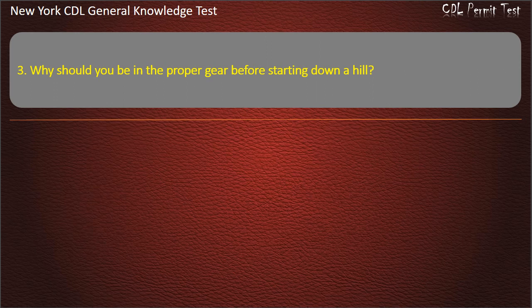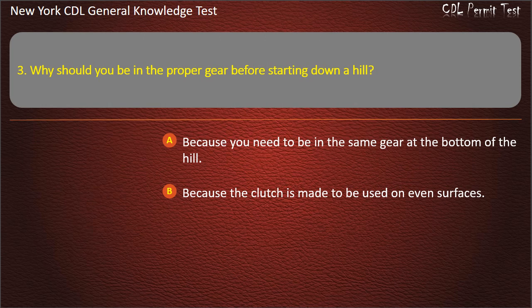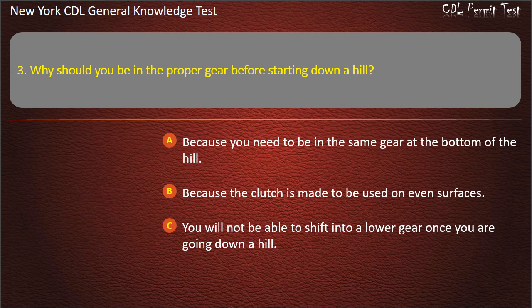Question 3. Why should you be in the proper gear before starting down a hill? Because you need to be in the same gear at the bottom of the hill. Because the clutch is made to be used on even surfaces. You will not be able to shift into a lower gear once you are going down a hill. Answer: You will not be able to shift into a lower gear once you are going down a hill.